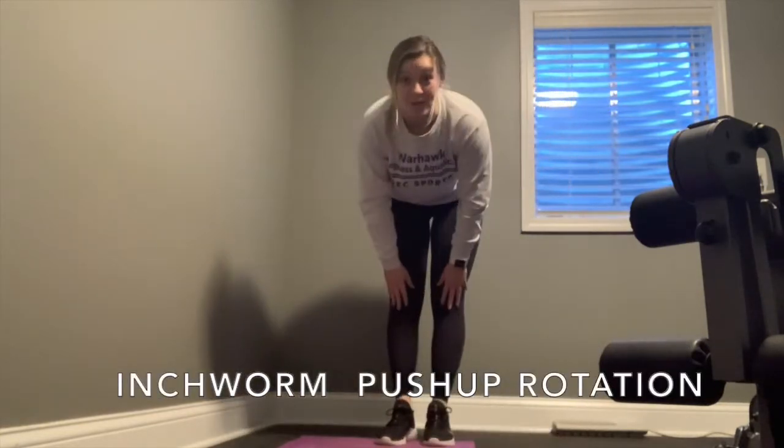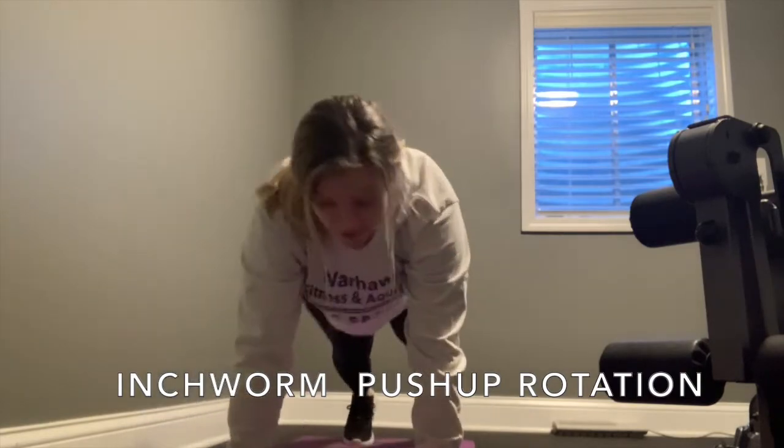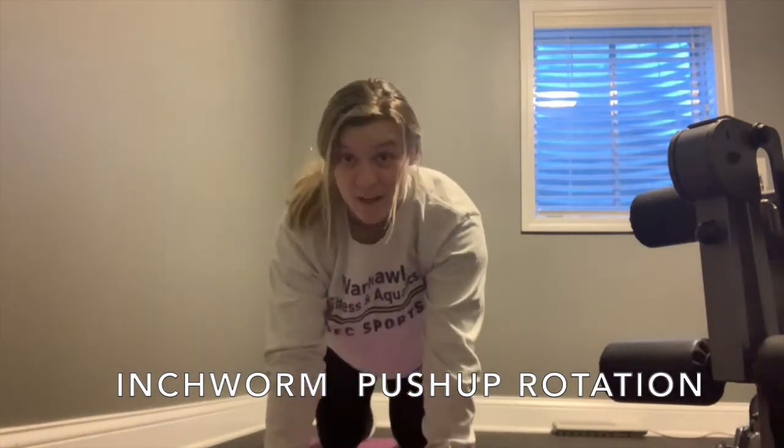Then we're going to come all the way down to an inch more rotation. Walking down to a perfect plank position and then opening up from side to side. You can always do these gently on your knees.